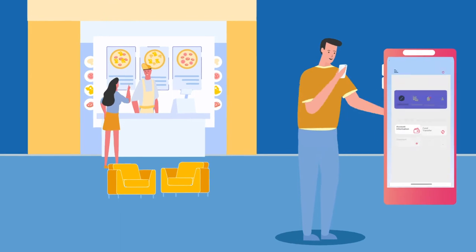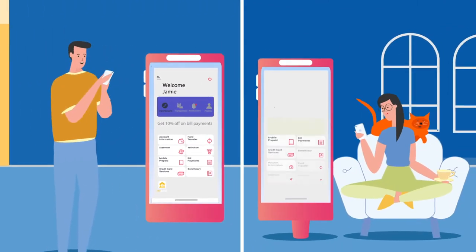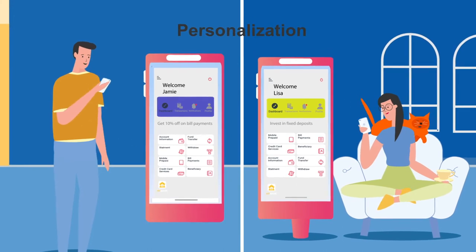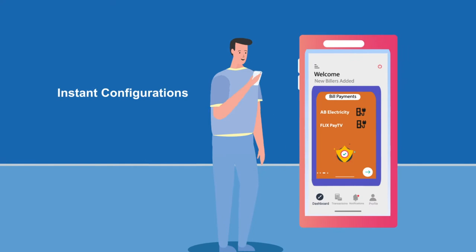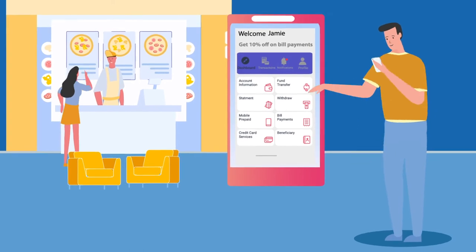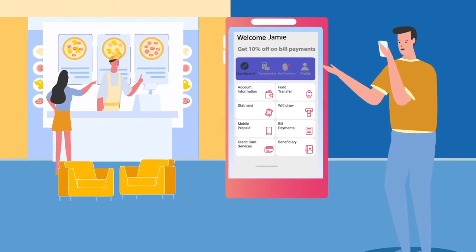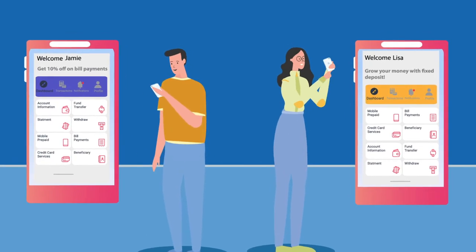MyBank's key strength and differentiator today is its ability to engage with its customers more effectively through personalization, experimentation, and instant configuration capabilities. MyBank delivers a personalized user interface for every customer, including different menus, promotions, themes, and more.